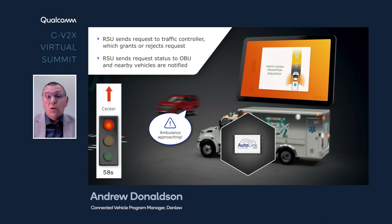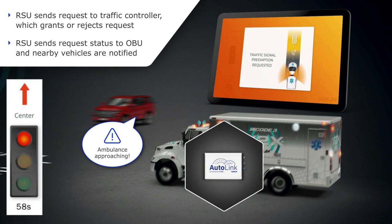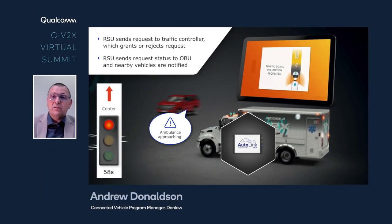The RSU first authenticates the message to make sure that the request is authorized to make the preemption request, and if so, sends the request to the traffic controller that grants or rejects it. The most common reason for a request to be rejected is that there is already a preemption event underway from a different emergency vehicle. The roadside unit then broadcasts the status of the request, received not only by the emergency vehicle making the request but all other connected vehicles in the surrounding area. The other vehicles also receive a direct notification from the emergency vehicle, giving all other drivers advance notice that something is happening and to be wary of an emergency vehicle.